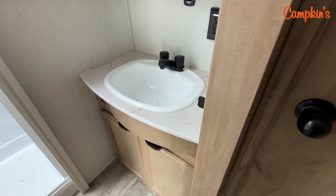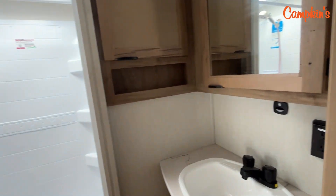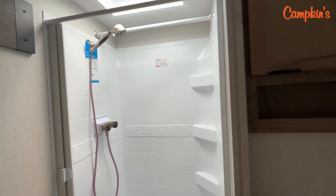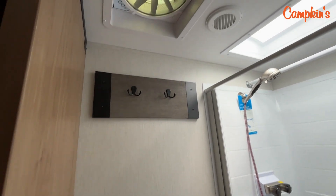Great little washroom in this fifth wheel. You've got lots of storage underneath the vanity, over the vanity, a very deep cabinet beside the shower, and then a nice big shower with a sunroof. You've got a full-size fan up above the exhaust fan, a place to hang your coats, and a 4-foot flush toilet with lots of room around it. Great washroom.